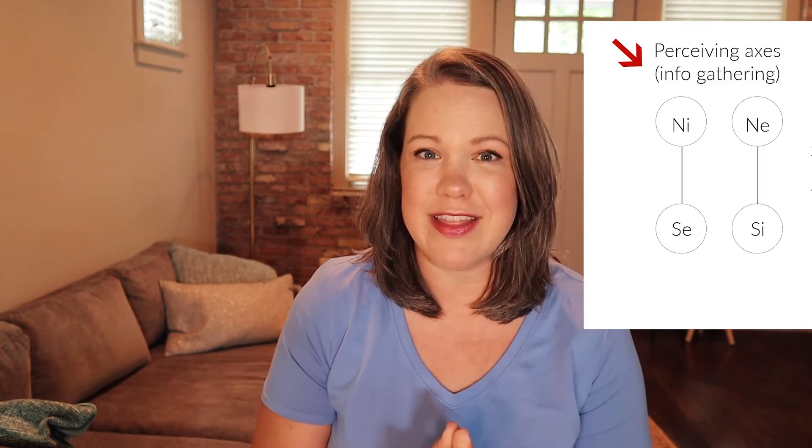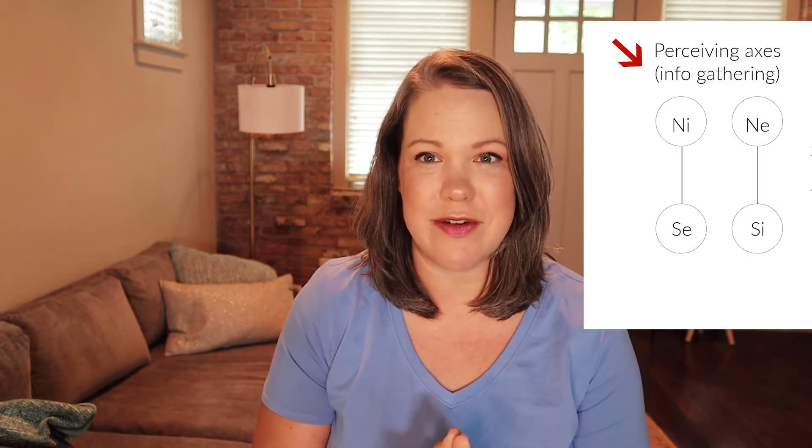Likewise, sensing and intuition are also tied together, always, on an axis with each other. On the one hand, you have the five senses — what we perceive, like what's actually right in front of us. And on the other hand, you have kind of like a sixth sense, like an inner knowing, a gut feeling. If you want to learn more specifically about sensing and intuition, I did a video on that — I will link it here.